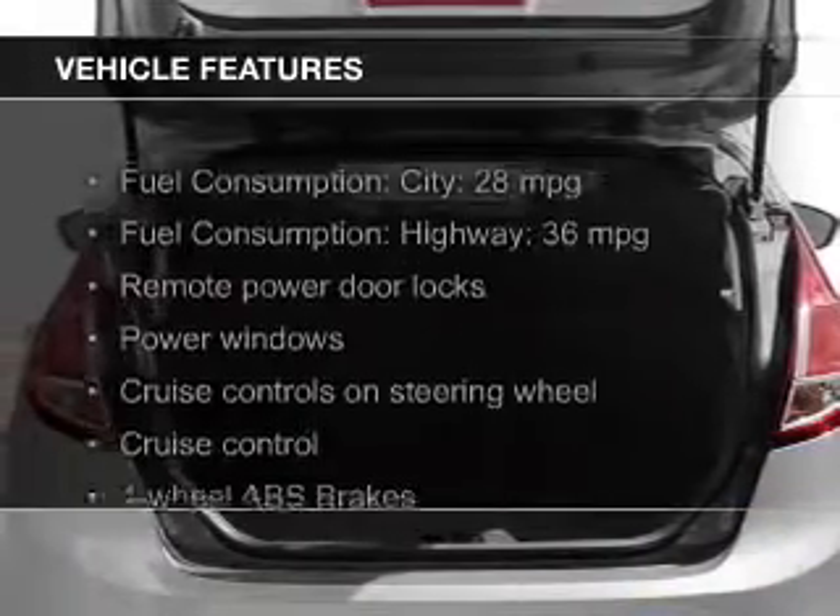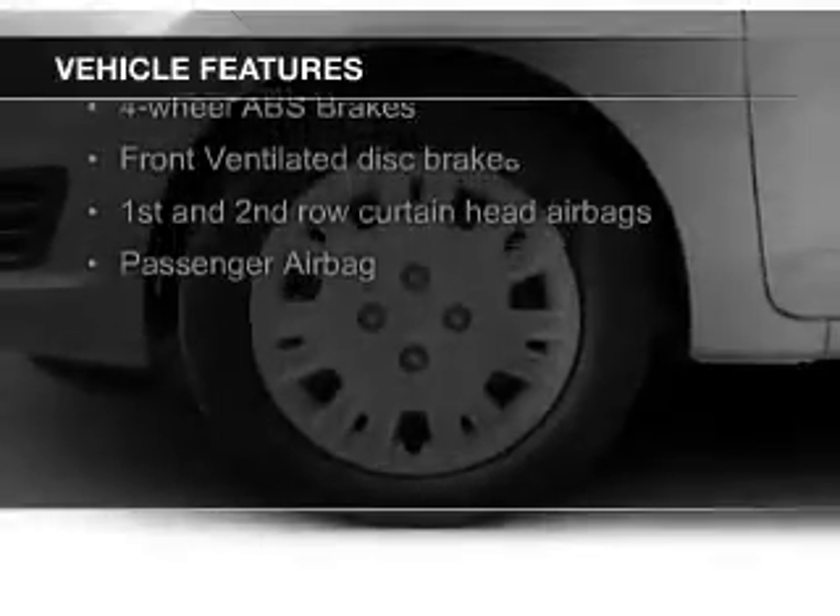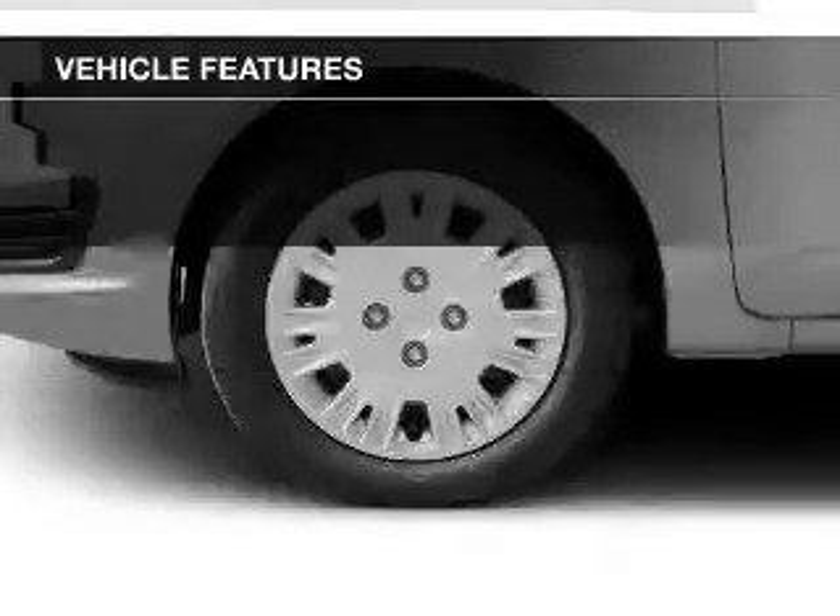The features include leather seats, heated seats, Bluetooth connectivity, Ford Sync voice activation, satellite radio, and digital radio.